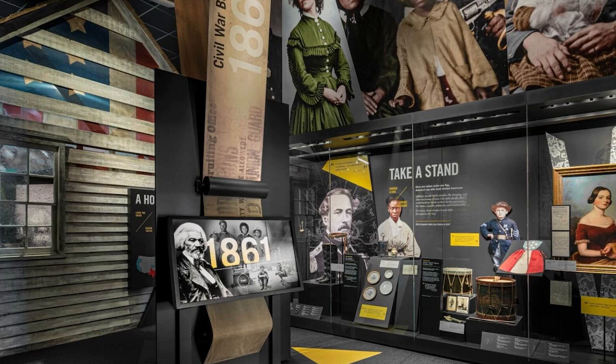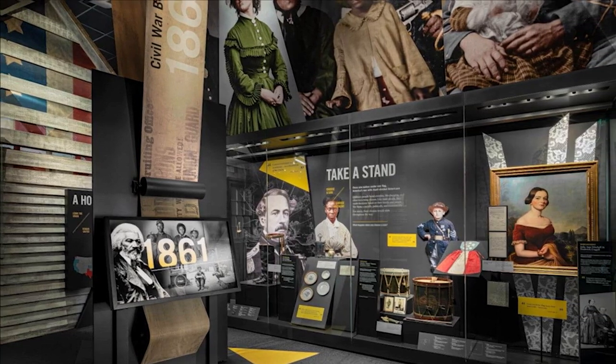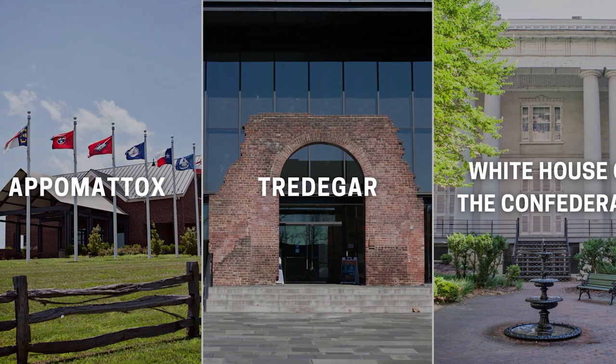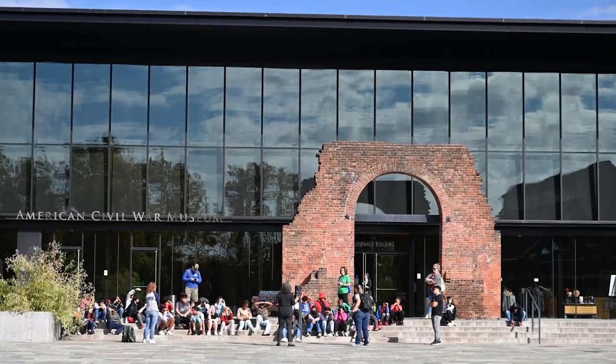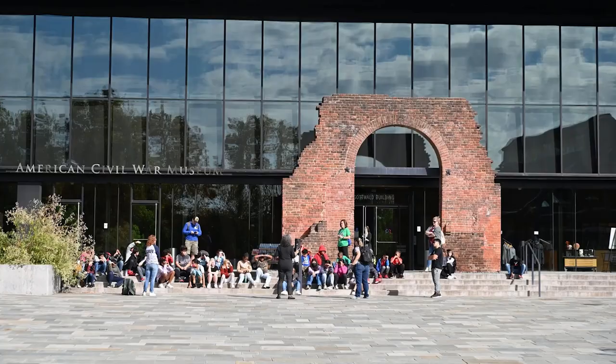This museum is a treasure trove of historical artifacts and exhibits that shed light on the American Civil War. It comprises three parts: the museum itself, the White House of the Confederacy, and the Museum of the Confederacy. Each section offers a unique perspective on the Civil War, making it a must-visit for history enthusiasts.